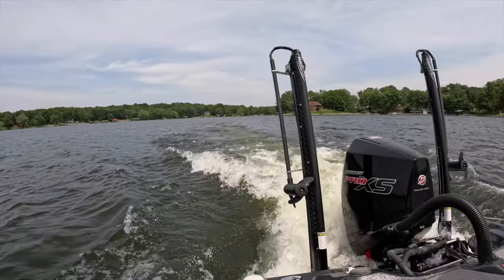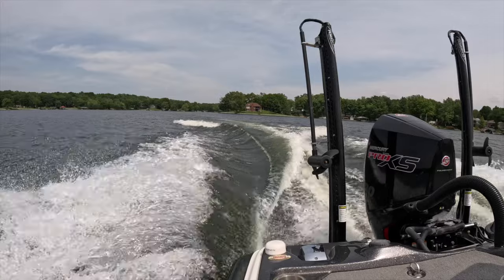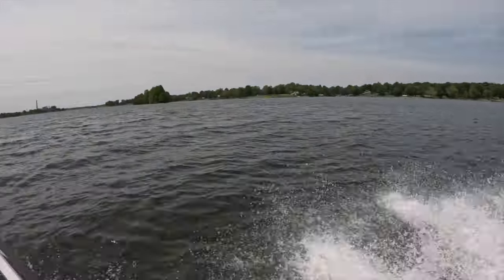Happy Memorial Day weekend baby, it's just getting started and it's exciting. Nothing beats a holiday weekend ever — we're going to have a ball and catch a ton of fish this weekend.